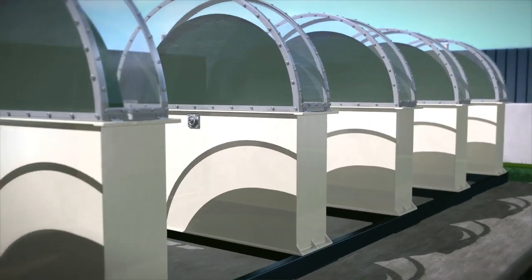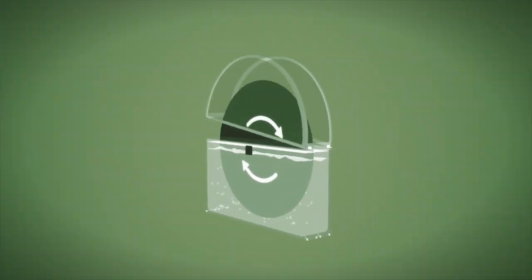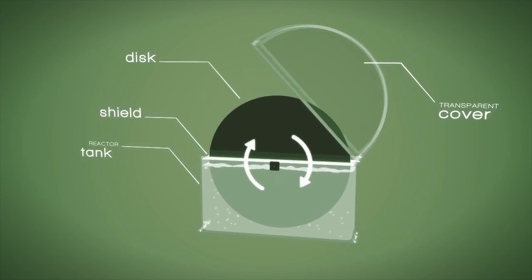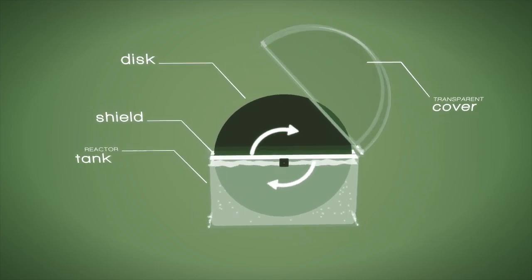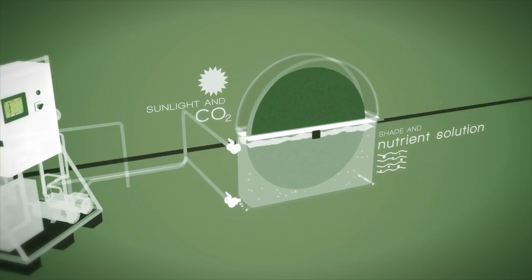Each unit encloses a regulated environment optimal for biofilm growth. The continuously rotating discs are coated with dedicated polyelectrolytes and expose the algae cells to a nutrient solution and carbon dioxide enriched air.